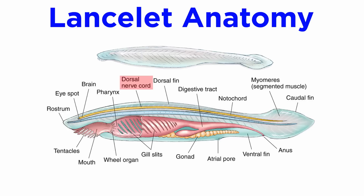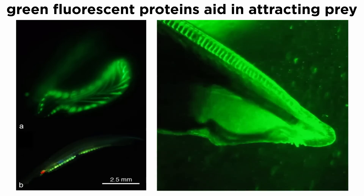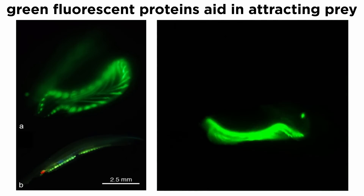The lancelet nervous system is centered around their dorsal hollow nerve cord that lies above the notochord. This notochord also extends into the head, where it is only slightly larger than in the rest of the body. Though the sensory system of the lancelets is often touted as simple, they do have numerous photosensitive organs, which include a single anterior ocellus, or frontal eye, and other cells and organs that line the body. Curiously, lancelets also express green fluorescent proteins in their oral tentacles.